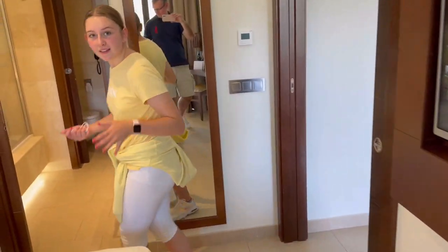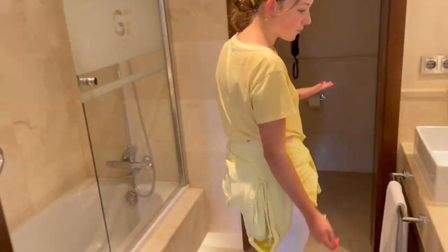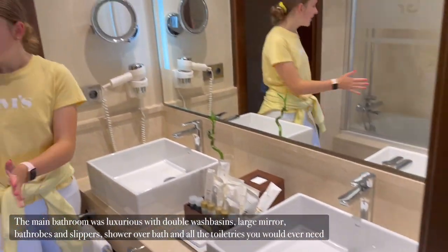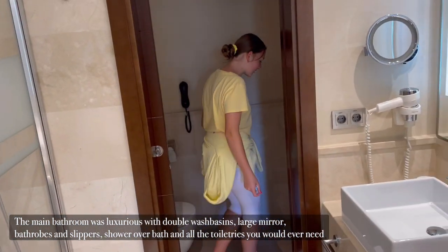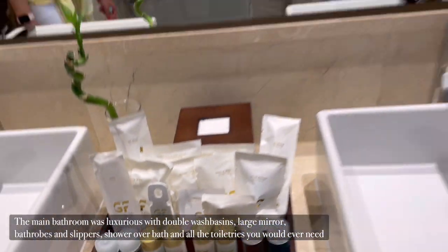And now I'm going to show you the bathroom. This one is for this bedroom and it has loads of toiletries, two sinks, a shower bath, a toilet, and another toilet thing which you can enjoy.